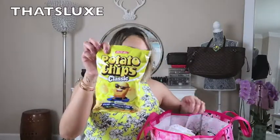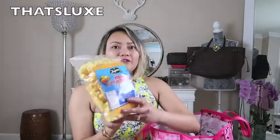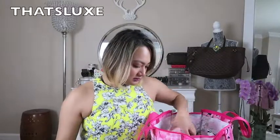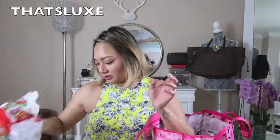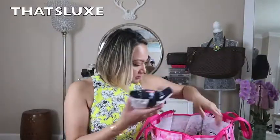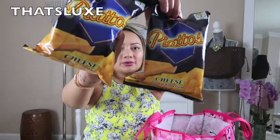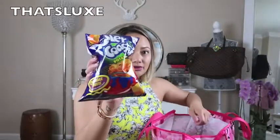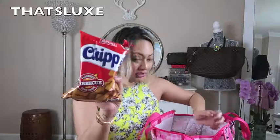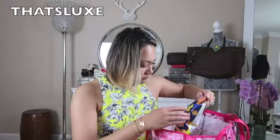For snacks, I have potato chips, fish crackers, and this Mie Goreng — which is actually from California when I went, and I haven't tried it yet. I also have Kiappos chips in cheese flavor, Roller Coaster chips, Chippy in barbecue, and Big Cut potato chips — first time I'm actually seeing all of this since it's been sitting in the garage.